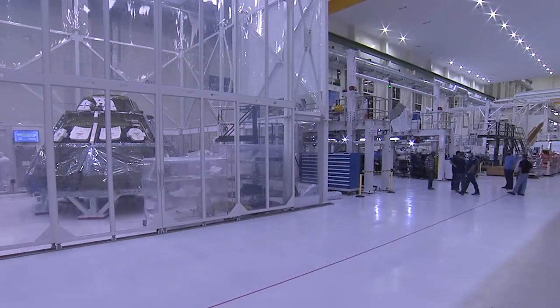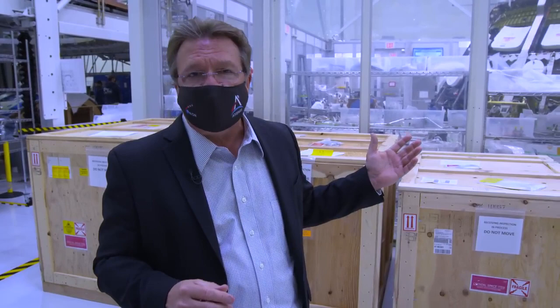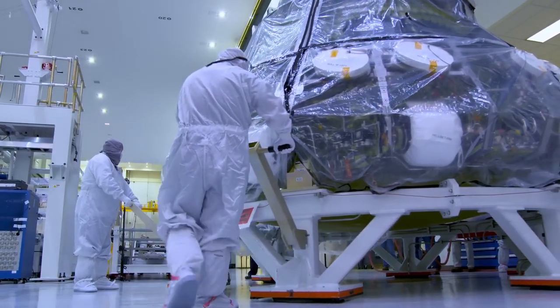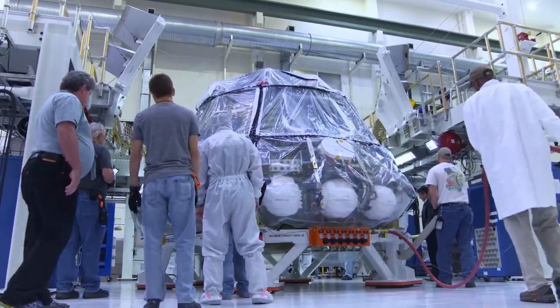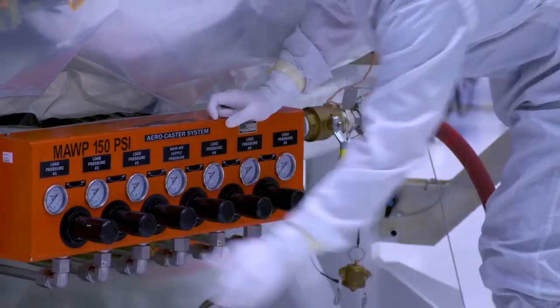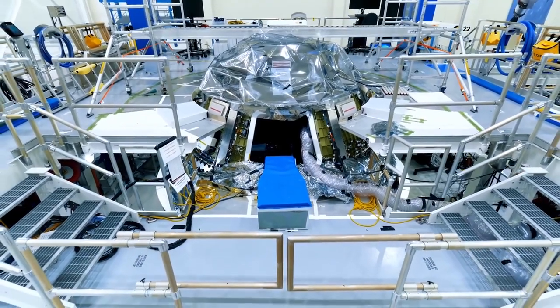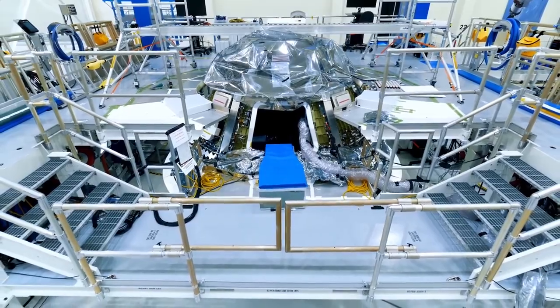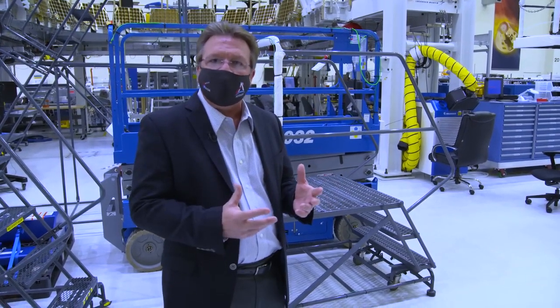We bring that structure into our clean room because we need to start integrating the propulsion system and elements of the environmental control and life support subsystems, and those systems require a cleaner environment. When all of that is done, the crew module is on the move again to the crew module integration station. There, all of the electrical systems, including wire harnesses and avionics boxes that control the crew module's guidance, navigation, communications, and its power subsystems are integrated. Next, it's time to bring the spacecraft to life. We power it up, and then we go into a whole series of functional tests to make sure all the subsystems that we've integrated up to that point are functioning properly.